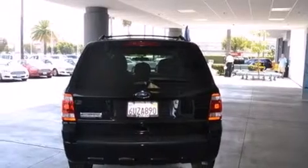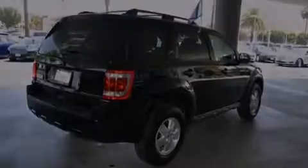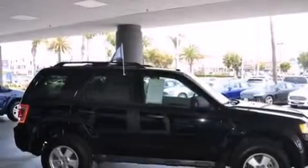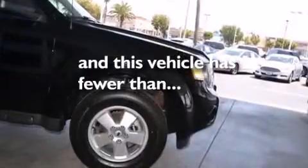Features include alloy wheels, air conditioning, cruise control, side impact airbags, full-power accessories, roof rails, the advanced track stability control system, a keyless entry system, and this vehicle has less than 13,000 miles.